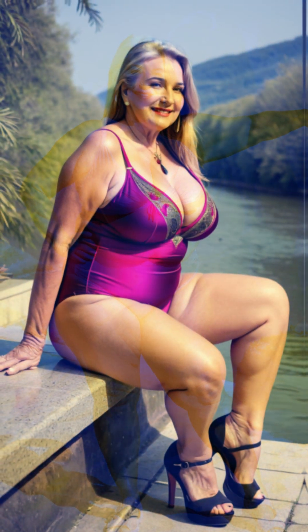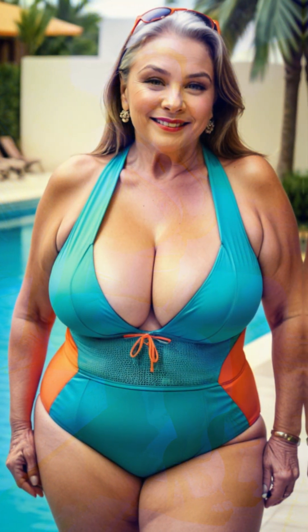Linda completed her outfit with a structured clutch that added sophistication and practicality. She chose one with a magnetic closure that kept her essentials secure, and she loved how it complemented her outfit without being too bulky. This clutch was her go-to for evening events, and it always made her feel polished.